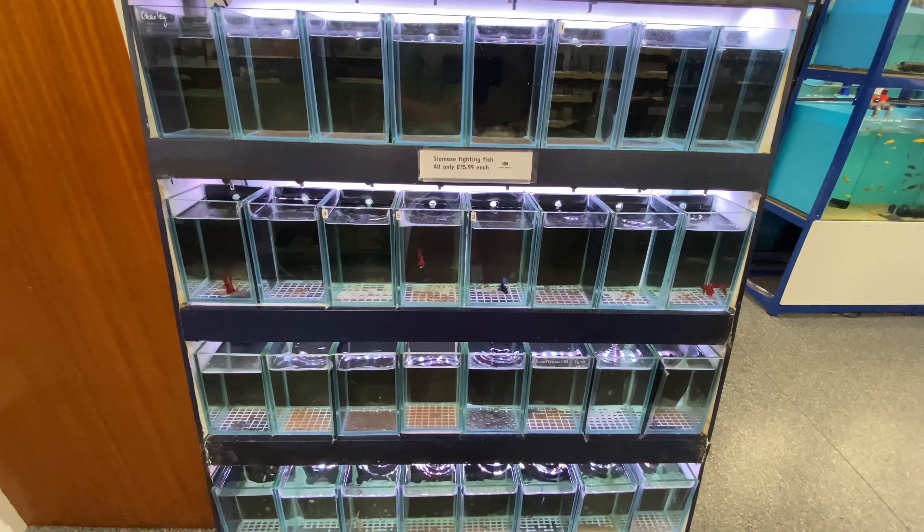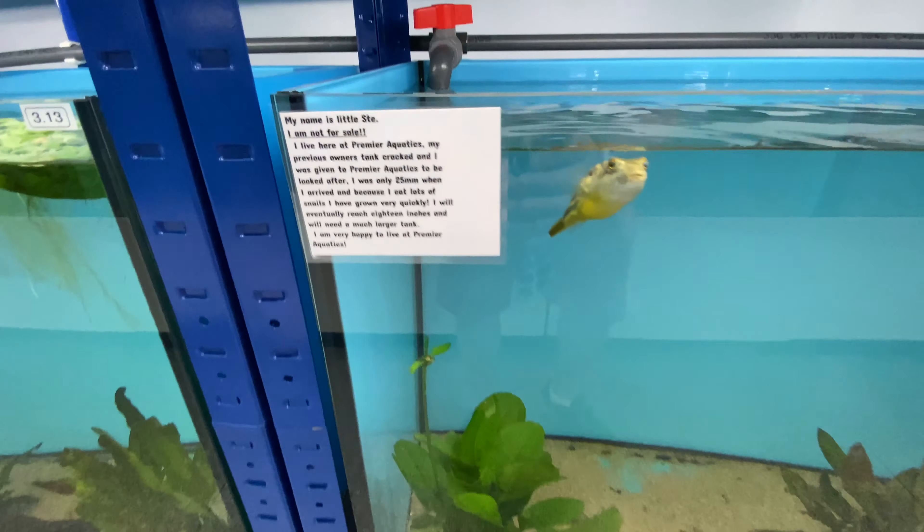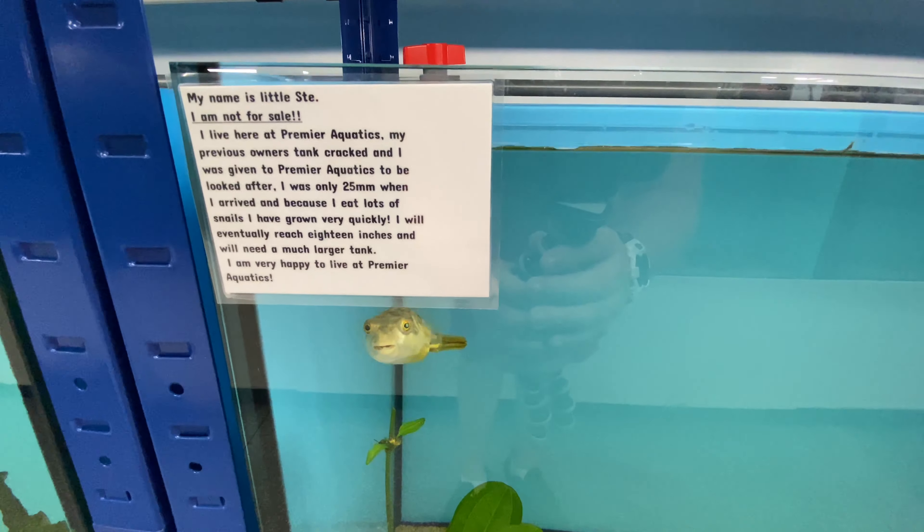Not a very good selection of bettas today — they normally would have a few more. And here is the shop mascot, little Ste — a little puffer fish, not for sale.